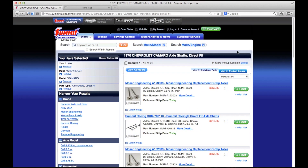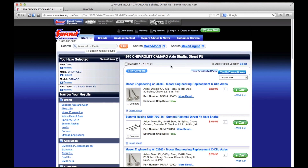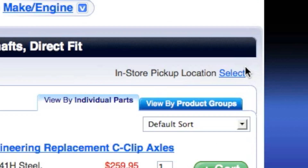Let's say you snapped an axle shaft in a 1970 Camaro. Here you're looking at all of the axle shafts available at SummitRacing.com for a 1970 Camaro. You'll see up top we carry 26 of them. Just to the right of that number, you'll see our new feature for in-store pickup.